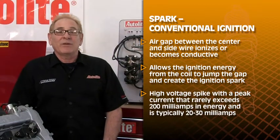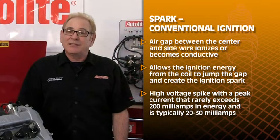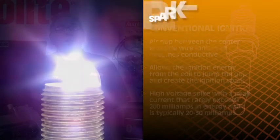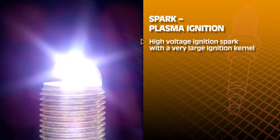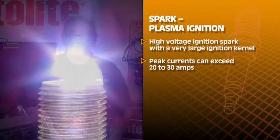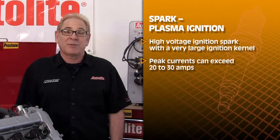This allows the ignition energy from the coil to jump the gap and create the ignition spark. Typically, this is a high voltage spike with a peak current that rarely exceeds 200 milliamps and is typically much less, around 20 to 30 milliamps. A plasma ignition is a high voltage ignition spark with a very large ignition kernel and peak currents that can exceed 20 to 30 amps.